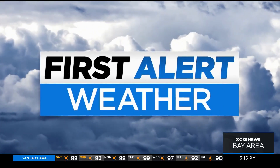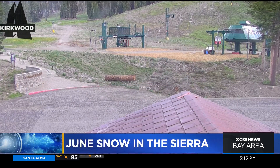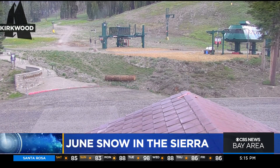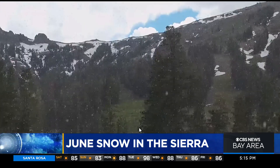While people in the Bay Area are preparing for the heat and fire season, in the Sierra they are getting some June snow. This is video from Kirkwood Resort up near Tahoe. It's not much, but there are some flakes falling up there in the area.